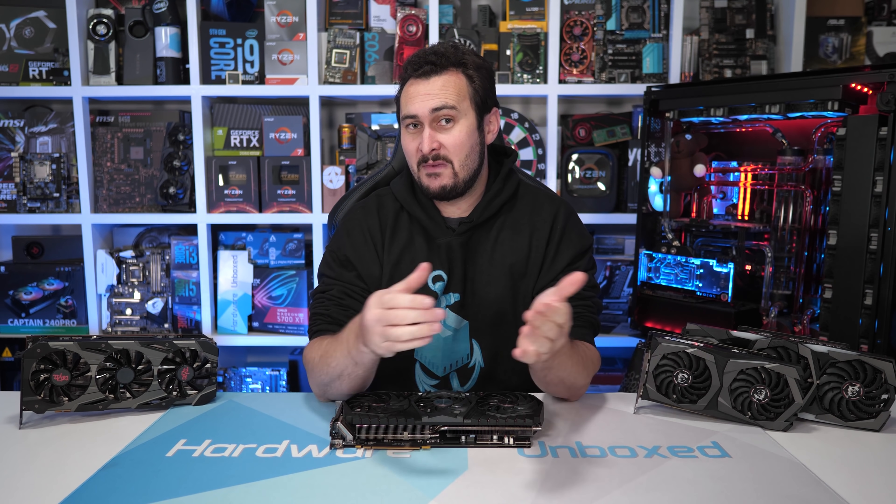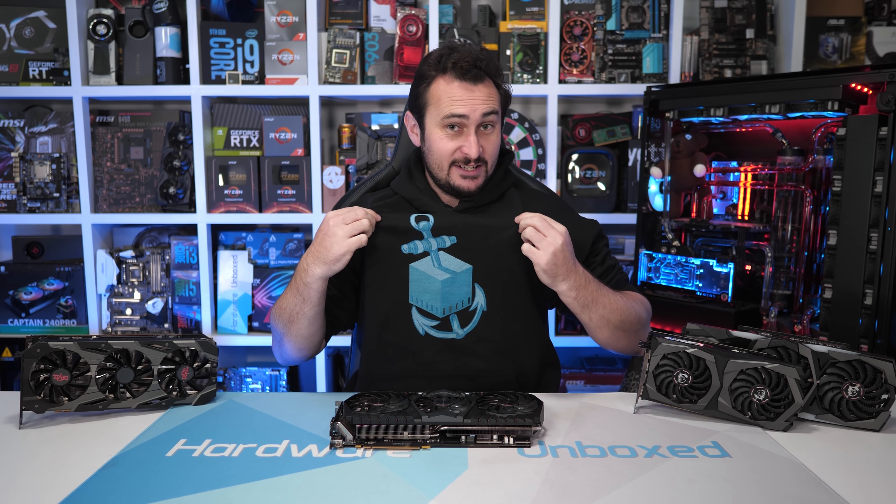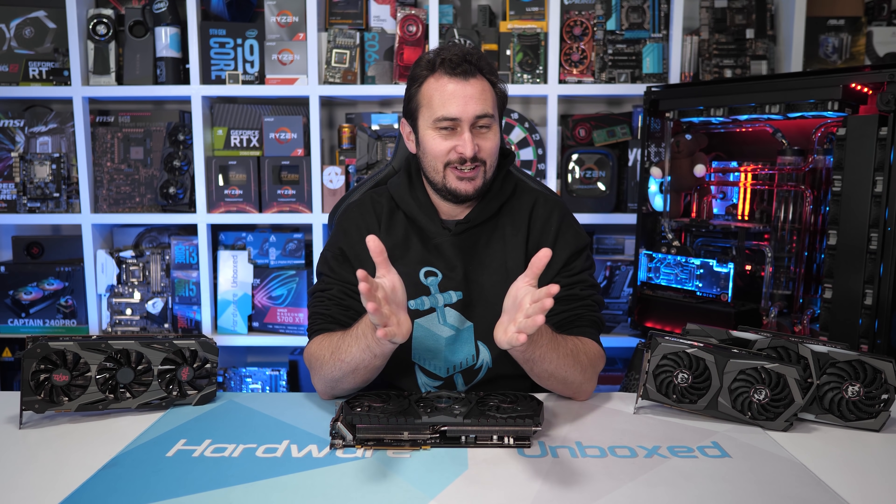Welcome back to Harbour Unboxed or Harbour Boxed. Just quickly remind you guys that for the next week or so we do have our limited edition Harbour Box hoodies and t-shirts on sale as well as Hammer Unboxed. So if you're keen on those, make sure you grab one now so you don't miss out.